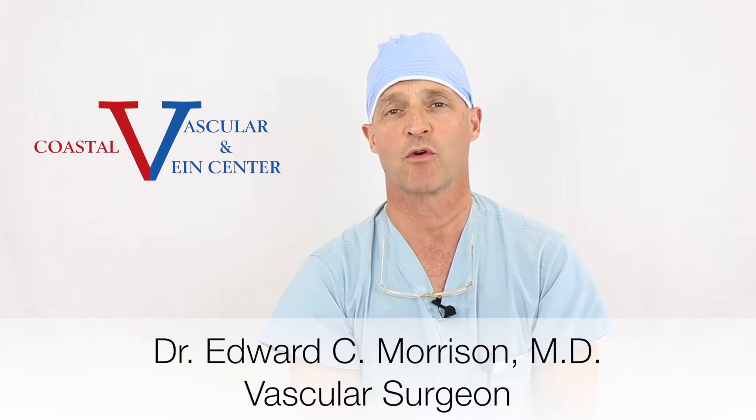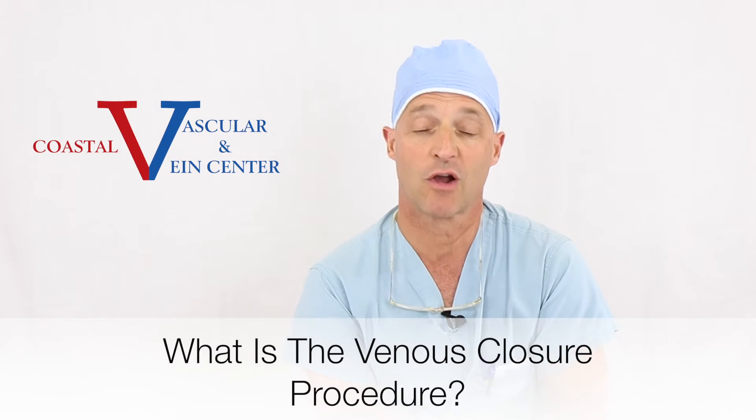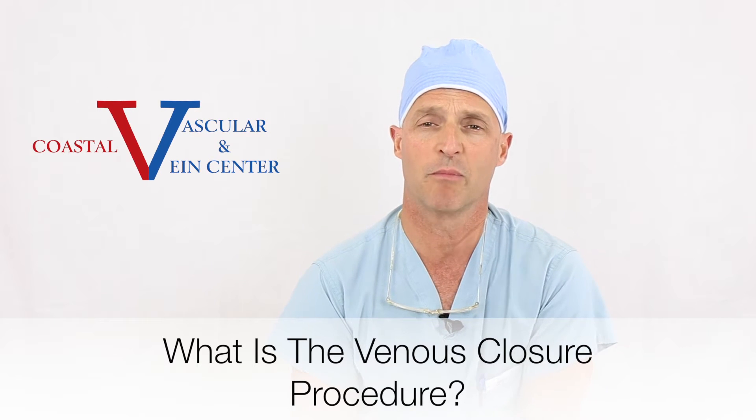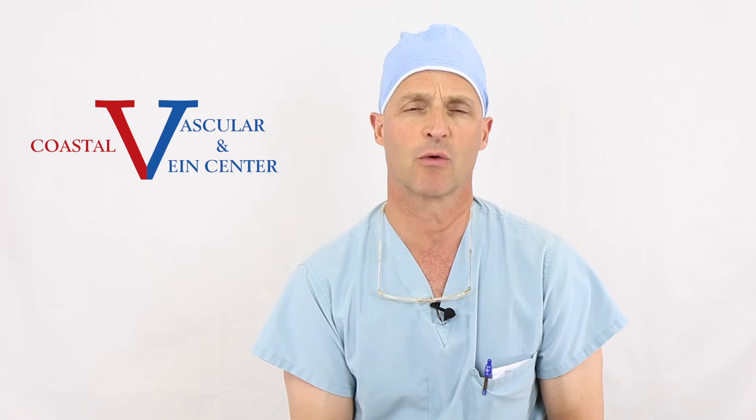Good afternoon. My name is Edward Morrison. I'm a vascular surgeon at Coastal Vascular and Vein Center. The venous closure procedure, now renamed the benefit procedure, is an extremely effective procedure we do for patients who have problems with their veins in their lower extremities.